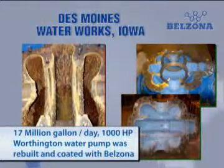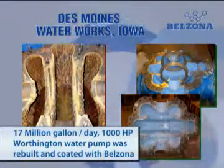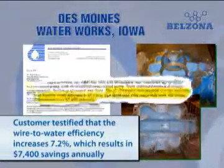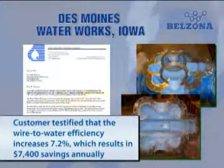Des Moines Water Works had one of its large water pumps completely renovated with Belzona. They were very pleased to find the wire-to-water efficiency had increased by 7.2%, which resulted in $7,400 of electrical savings each year.